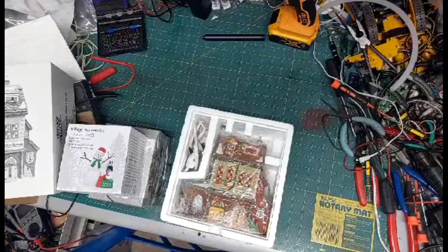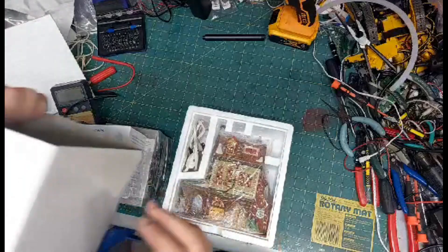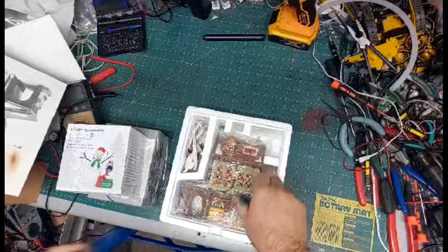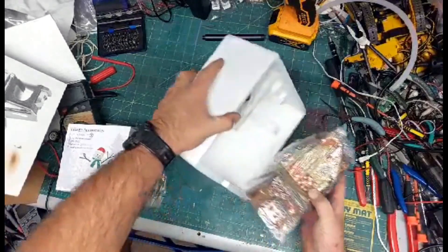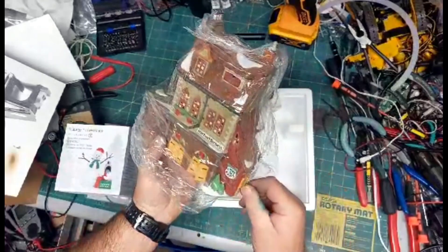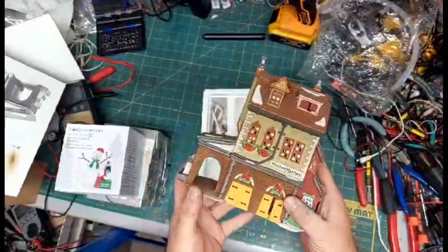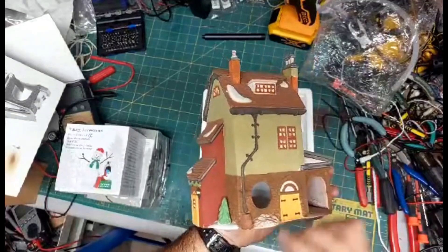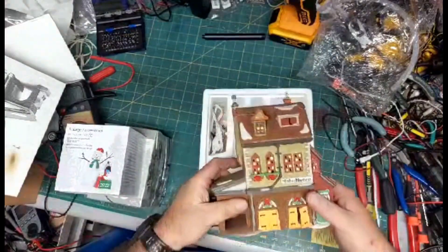Here's what we're giving away for the final giveaway. It's going to be three pieces. First is the Hather House, Dickens series — the Hather House with light bulb, from 1994. Department 56, comes with the light bulb right there.